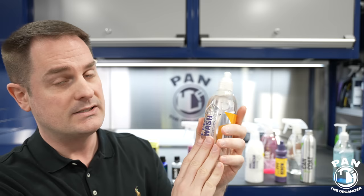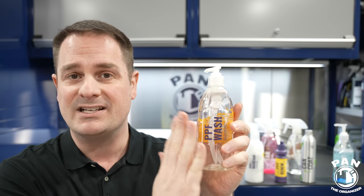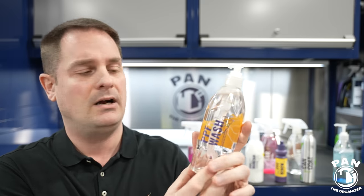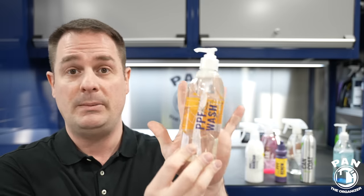The Gion PPF Wash contains iron-removing technology built in, because PPF still accumulates contamination over time — including industrial fallout, brake dust, and rail dust — which gets embedded into the PPF just like it would in a clear coat. You need to remove that to prevent orange rust spots from forming. For regular washes every week or two, you can use a pH neutral shampoo, or bump it up with PPF Wash to restore hydrophobic properties and do heavier degreasing.